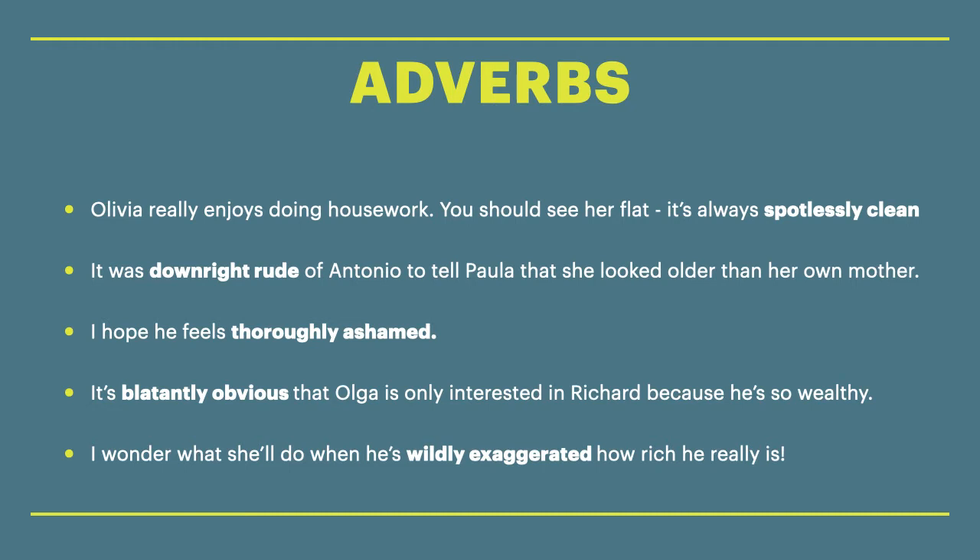So let's have a look at these adverbs — these are intensifying adverbs. You can see the words in bold are the collocations. The first sentence: Olivia really enjoys doing housework. You should see her flat — it's always spotlessly clean. Spotlessly clean means very clean, but if you want to impress an examiner, you would say spotlessly clean.